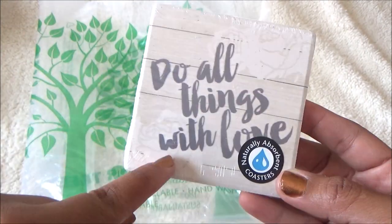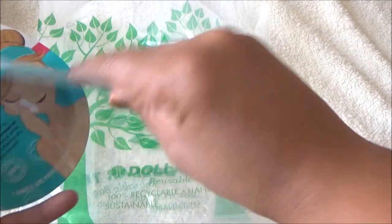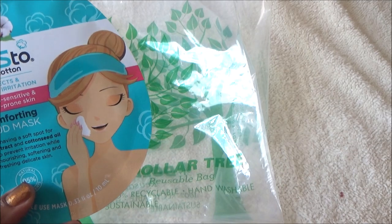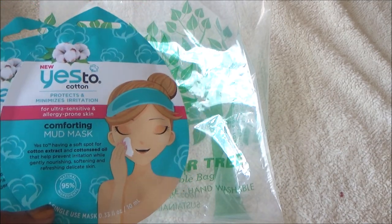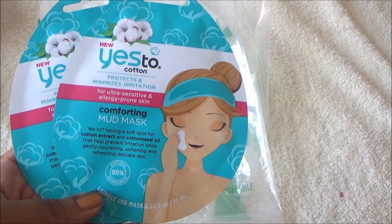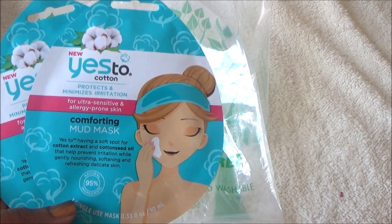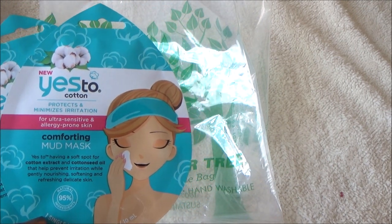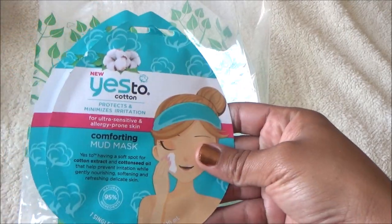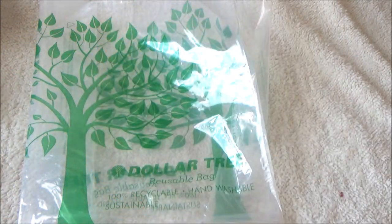They had Yes To Cotton masks. In my last haul I showed the blueberry products, so I went ahead and picked up two of these. I don't like to use masks too often at all, but I'm willing to try them. I'll probably give one to my sister and try one myself.